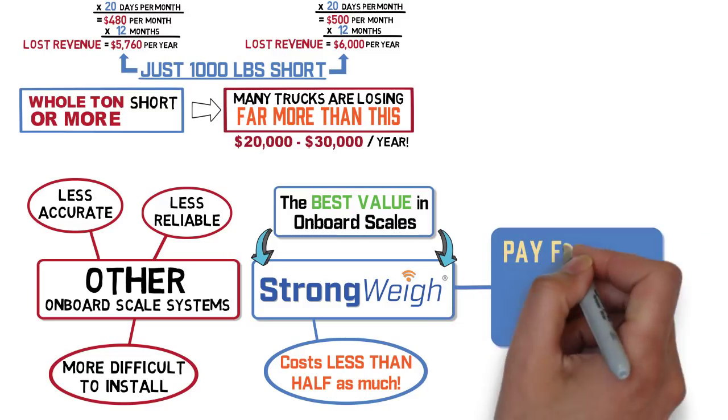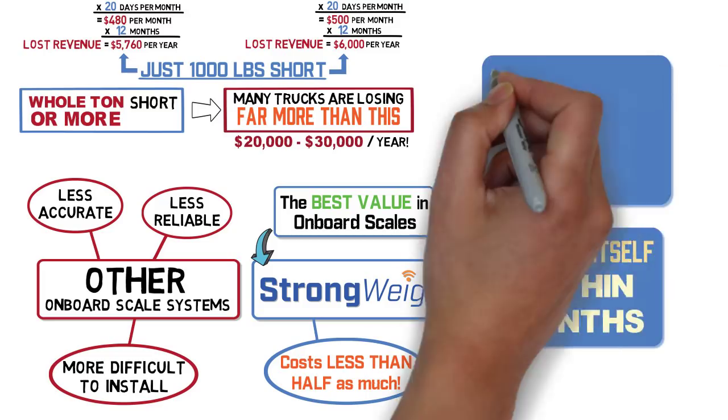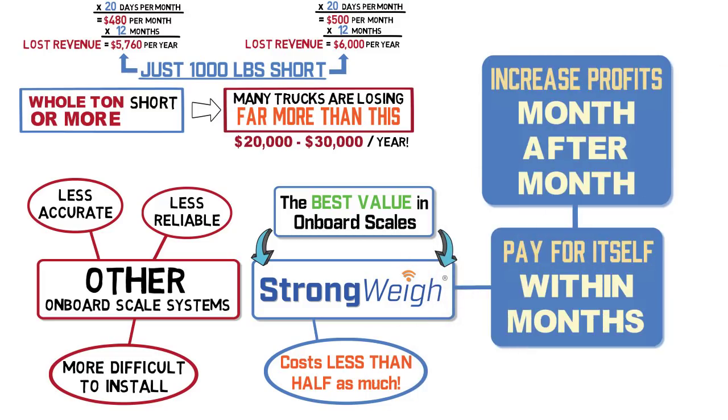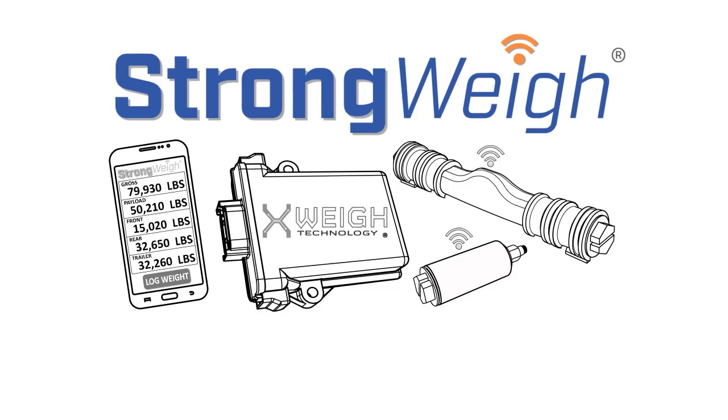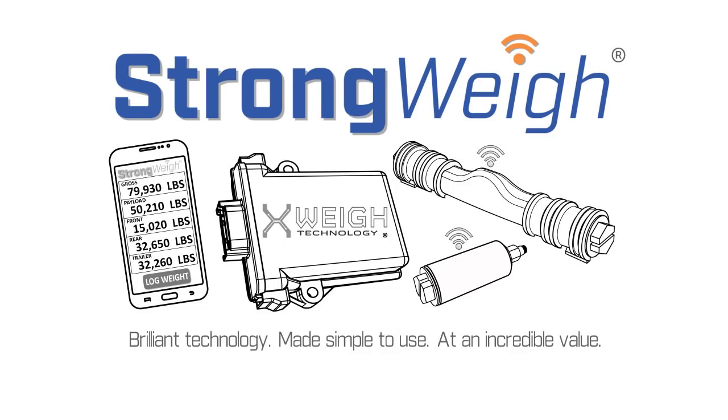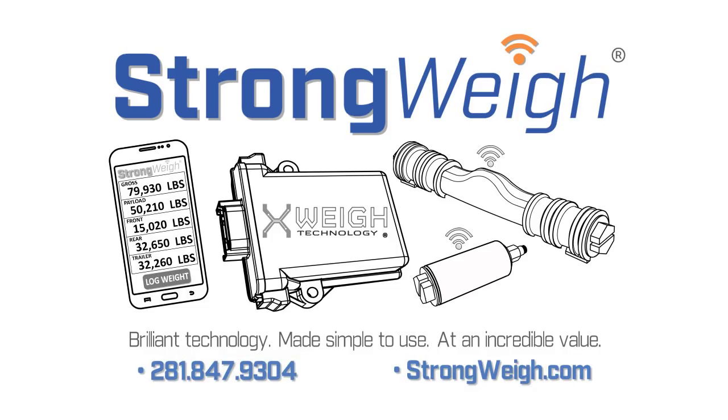For most commercial trucks, Strongway will pay for itself within months and increase profits month after month thereafter by eliminating underloading and all the revenue it leaves behind. Strongway — brilliant technology made simple to use at an incredible value. Give us a call or visit strongway.com to learn more or order online.